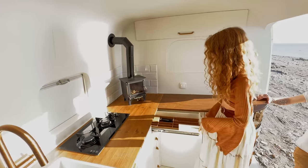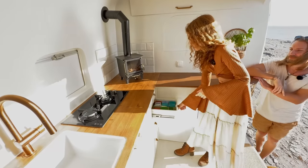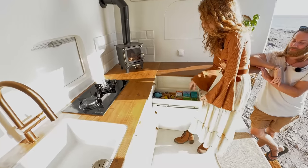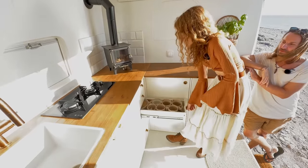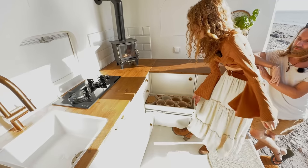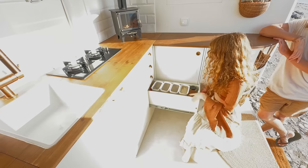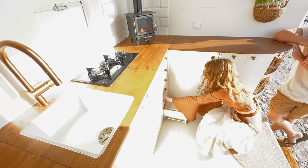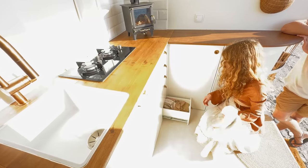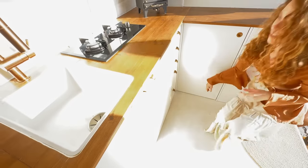And down here are our drawers. One for cutlery, knives and so on. The next one is just for stuff like tea and other little things you need. We got some cups, glasses, and oh — balls. Easy food supplies like flour, oats, stuff you just need on a daily basis. In the very end we got just some more towels and things like that.